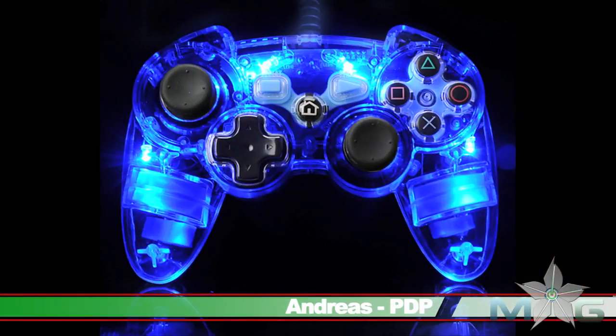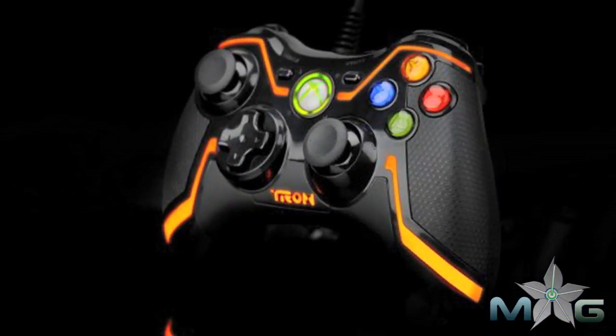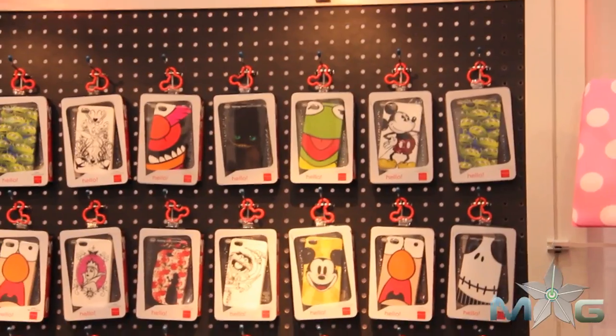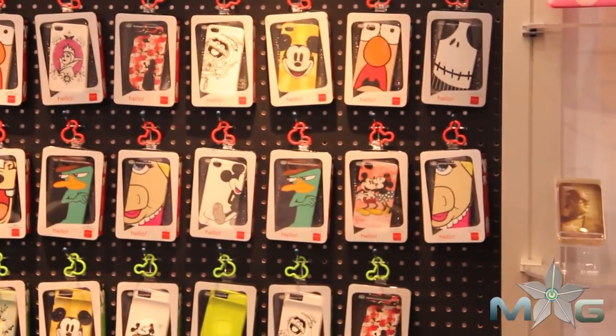PDP is an eccentric performance design product for the industry leader in third-party accessories for gaming. You guys might have heard of us from products like the Afterglow or the Tron controller for Xbox 360, PS3 and Wii. One of the big pushes we have right now is all of our Disney line designed specially for the iPhone or iPod Touch models.